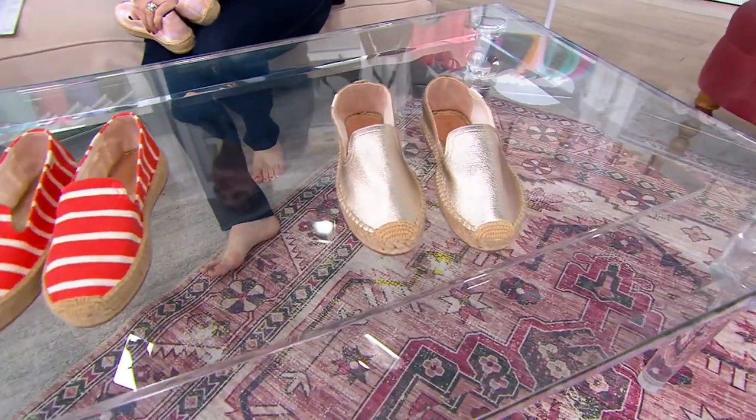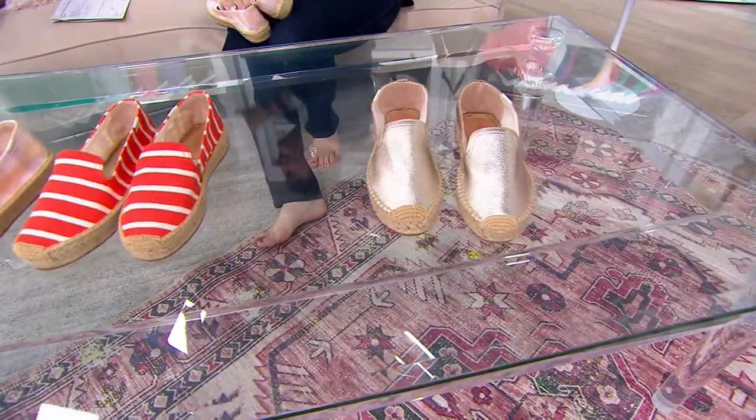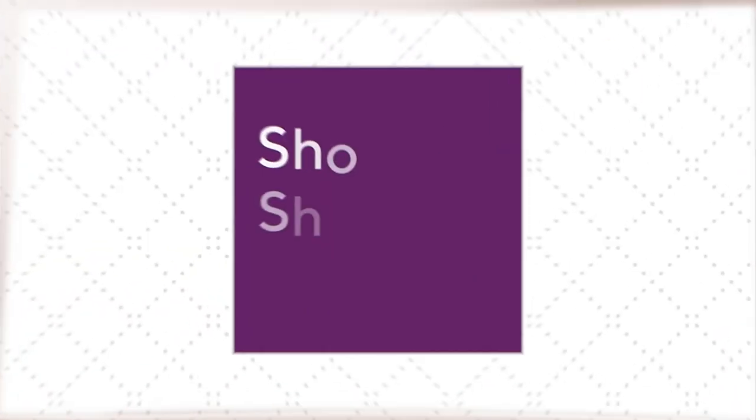It's the time of year to get new shoes. And new bras — I was looking at my bra.